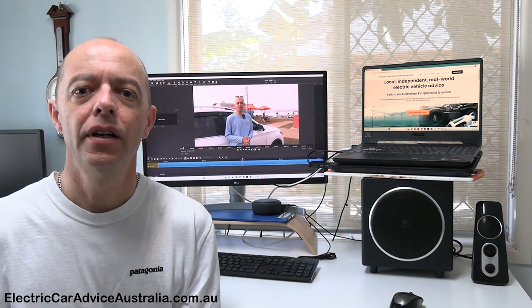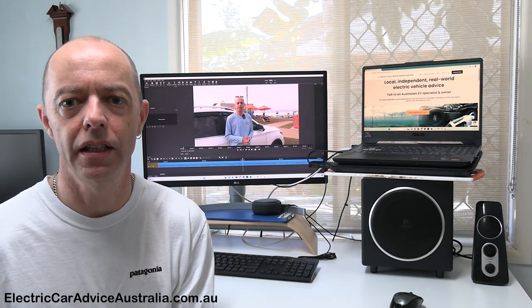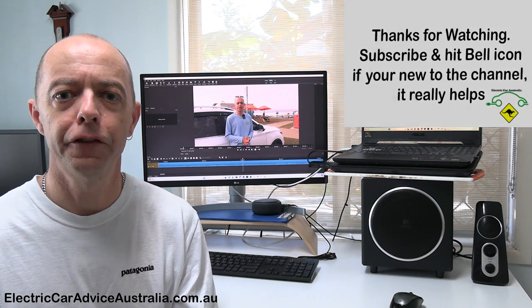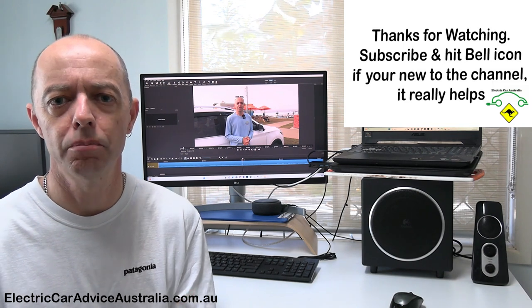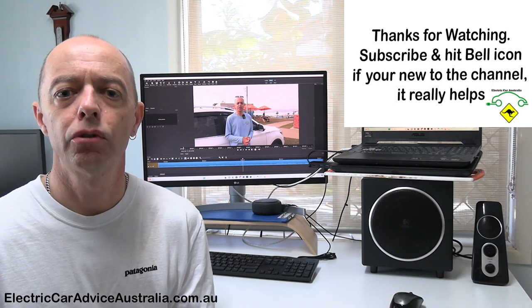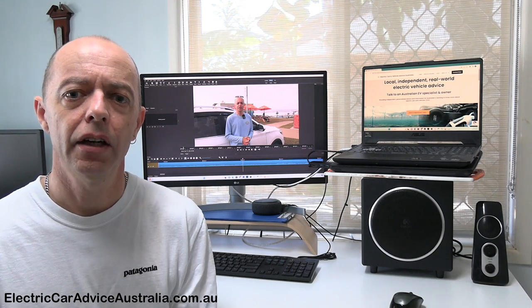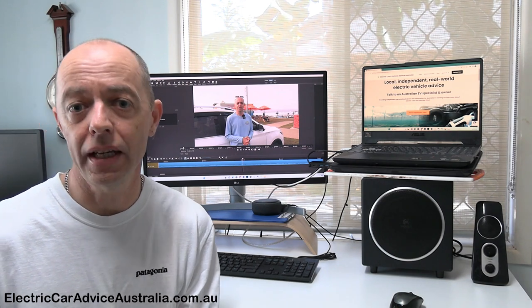We'll get into the video now. I do apologize for the sound — it was a little hit and miss on the day but it does get better throughout the video. A lot of the gear we use is quite expensive, so if you'd like to help us, a free easy way is to click the subscribe button and leave a comment — the algorithms love comments. If you'd like to know more about supporting us with a donation or monthly subscription, stay tuned to the end of the video.